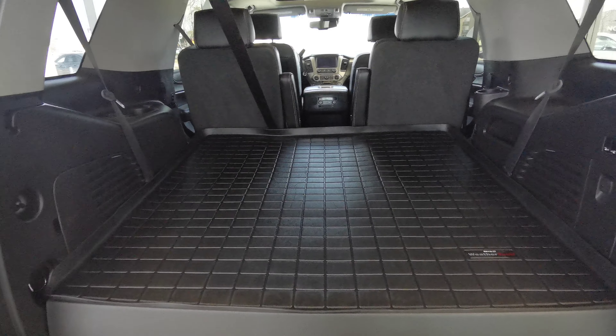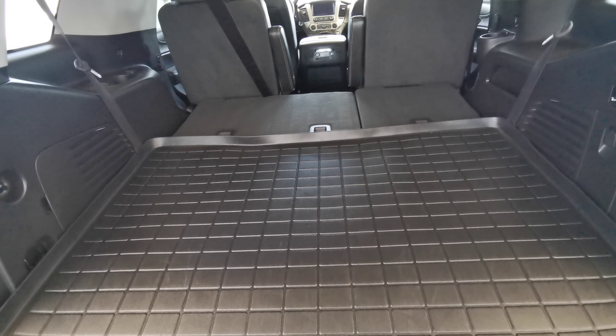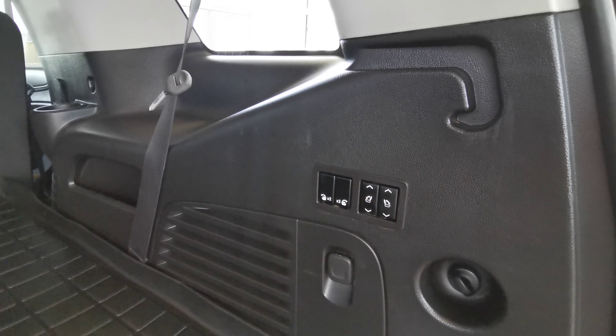There is a third row here — it's just covered under the all-weather cargo mat. You have controls on the side to fold up your seat.